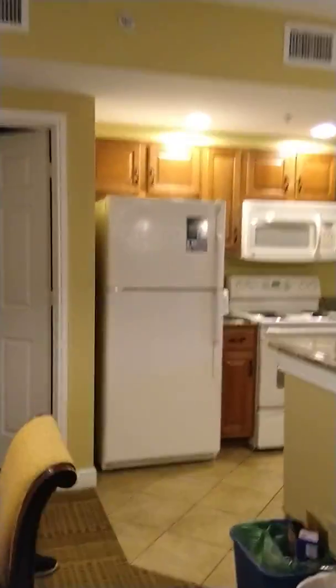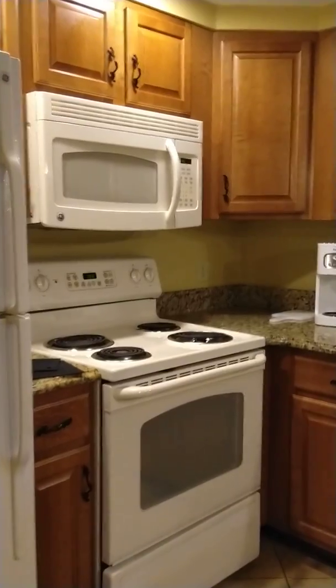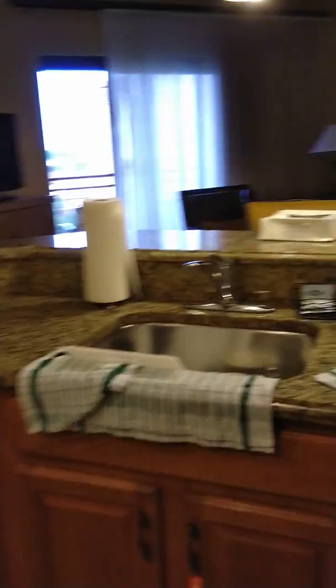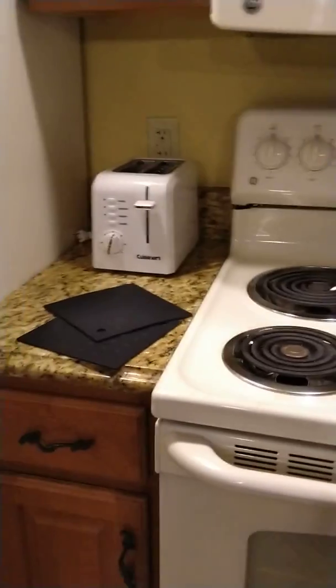Let's start off with the kitchen. We have a full refrigerator, oven, microwave, coffee maker, blender, sink, and dishwasher — for all the parents who don't want to wash dishes on vacation. It comes fully stocked with all your pots and pans, and of course you have options for room service. Don't forget the toaster — we haven't even used it since we got here.